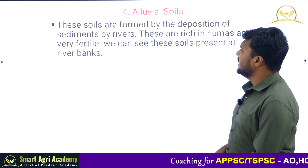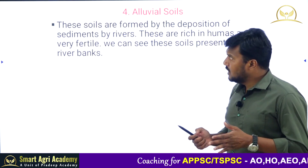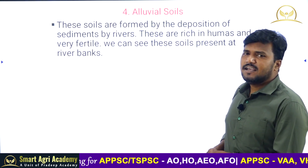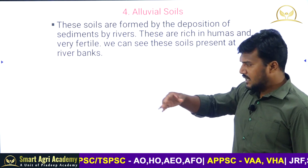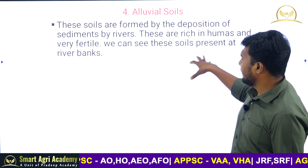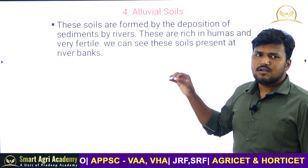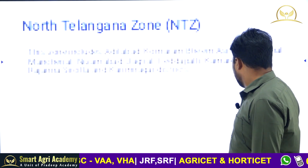Alluvial soils are formed by the deposition of sediments by rivers. These soils form along river banks in coastal regions due to the flow of water. Alluvial soils are found in minor areas along river banks.